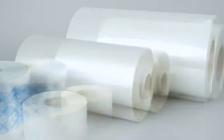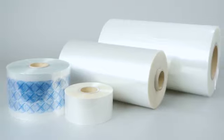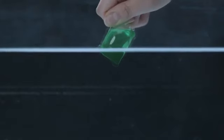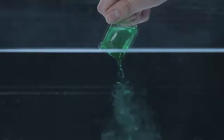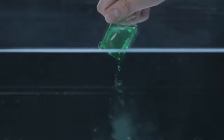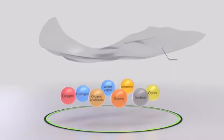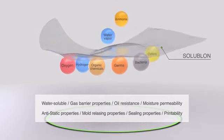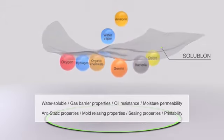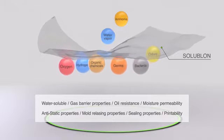Solublone is a functional water-soluble film developed with Iselo's proprietary technology using PVA, polyvinyl alcohol, as its main ingredient. It is used in the industrial and medical fields not only for its water solubility, but also its gas barrier properties, oil resistance, moisture permeability, anti-static properties, and its releasing properties.